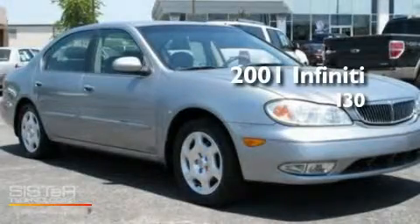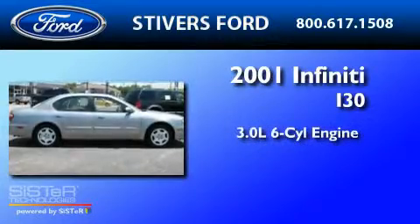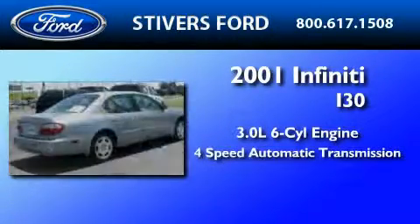This is a 2001 Infiniti I30. It has a 3.0-liter six-cylinder engine and a four-speed automatic transmission.